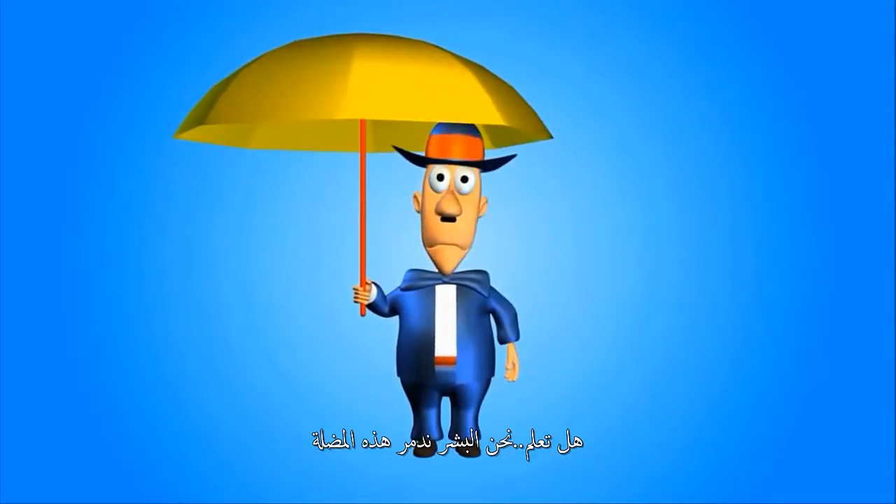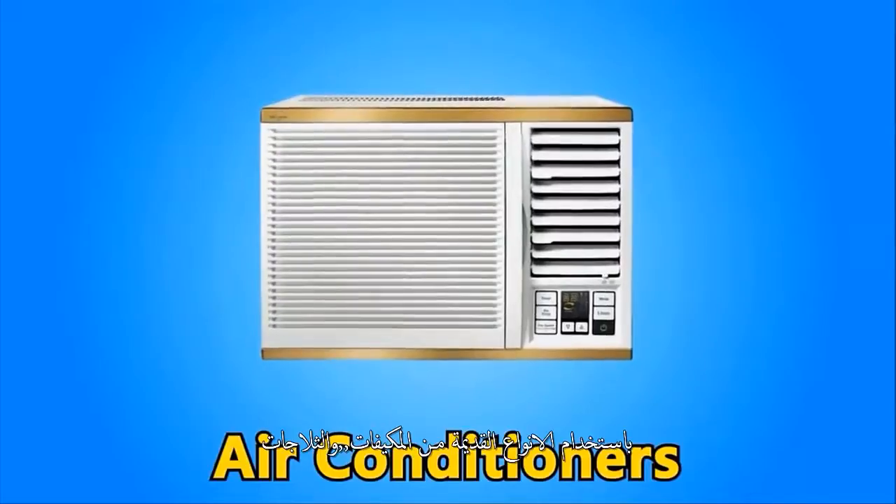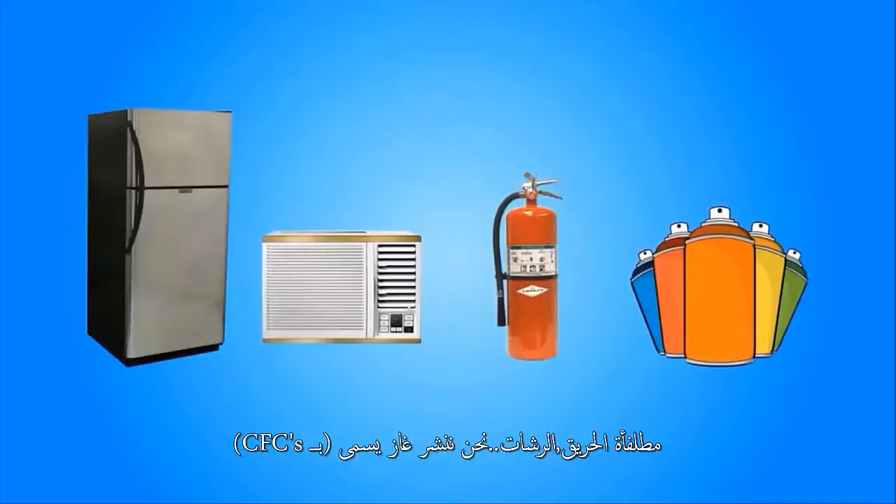Do you know we humans are destroying this umbrella? By using old kinds of air conditioners, old refrigerators, fire extinguishers, and spray cans, we are spreading gases called CFCs.